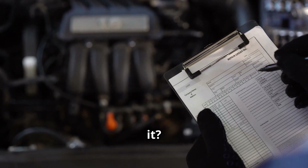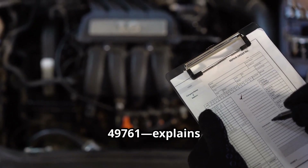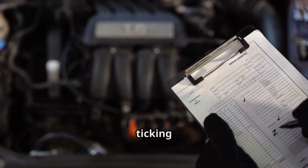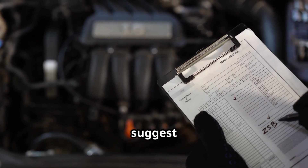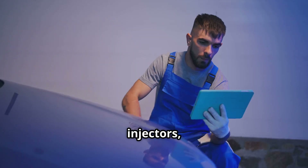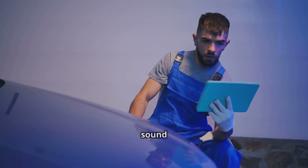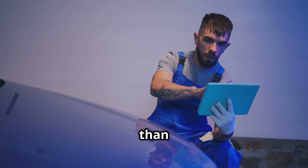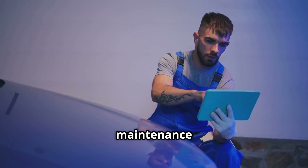So, what causes it? Ford's own service summary memo, SSM 49761, explains that this ticking is a normal characteristic of the Coyote V8. Theories suggest it could be related to fuel injectors, piston slap, or valve train components, but Ford hasn't identified a single culprit. The sound is more pronounced in some engines than others, and it's not linked to any specific driving style or maintenance habit.